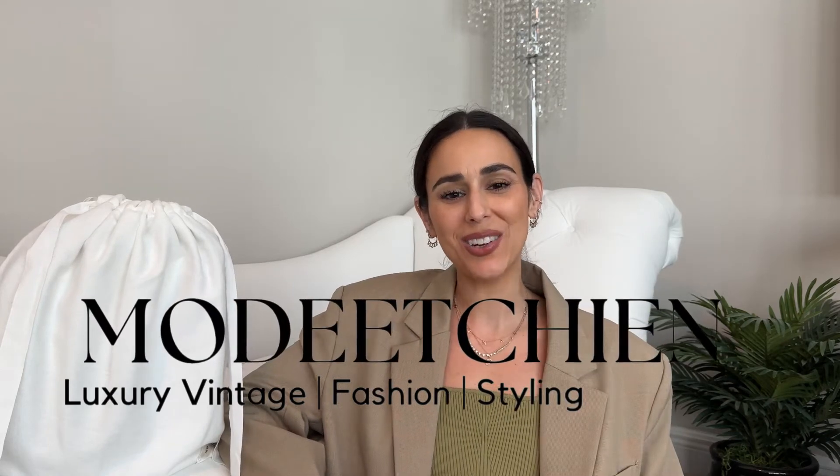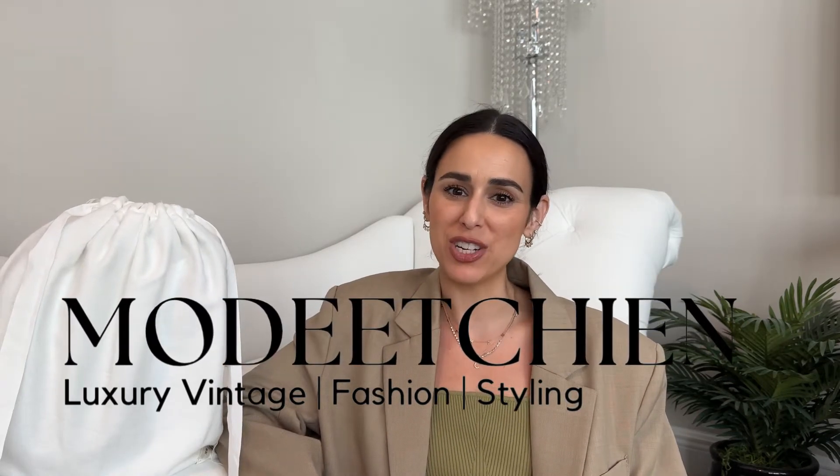Hi everybody, welcome back to my channel. If you're new here, my name is Natalie and my channel is all about luxury vintage fashion and styling. If you're interested in any of those, please consider hitting the subscribe button below.